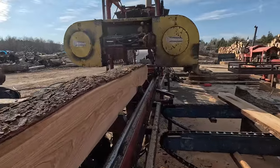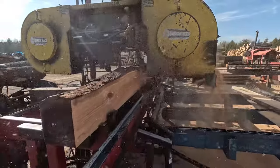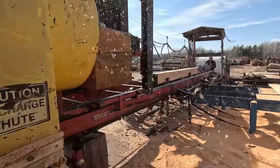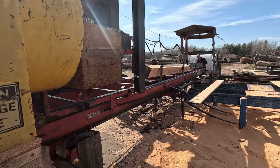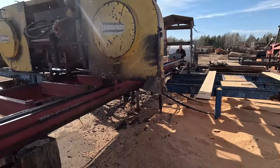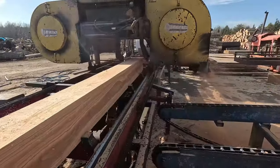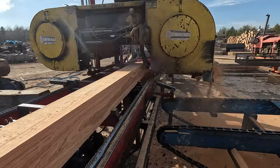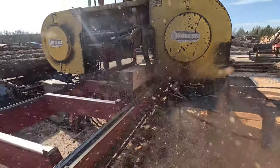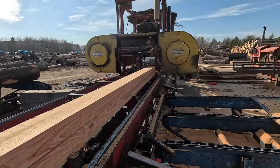Watch as this double cut bandsaw blade cuts through this cherry with ease — like a hot knife through butter. The first mill has a log deck and an outfeed chain. Our second mill has just a log loader and the deck, so we have to hand unload everything from the mill. It's fed in on a log chain and when it dumps off, it rolls out on an outfeed chain.